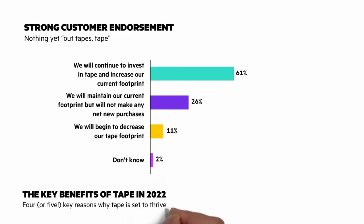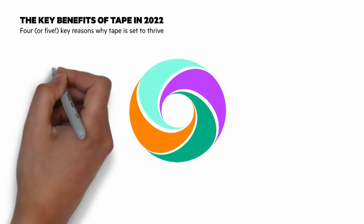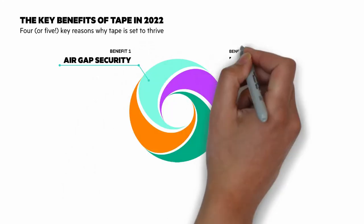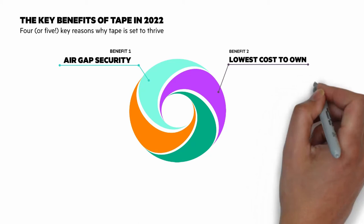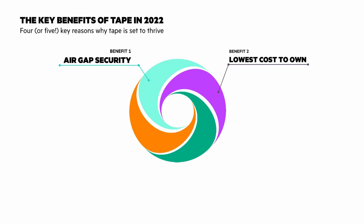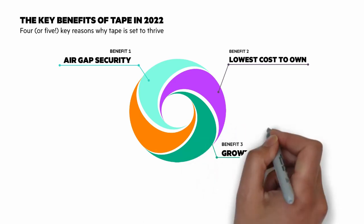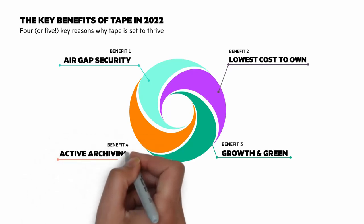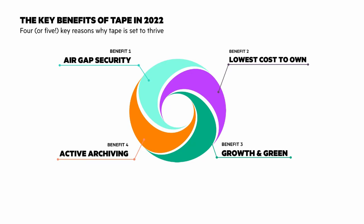Let's look at the key benefits of tape. Number one, air gap security — tape offers better protection against ransomware thanks to the air gap and the 3-2-1-1 rule. Number two, lowest cost to own — access is better for long-term archiving over an extended period of time. Number three, growth in green — areal density gives tape a capacity advantage in the zettabyte era compared to roadmaps for hard drives, and lower power, lower cooling, and smaller footprint. And number four, active archiving — create new opportunities with data through direct access to data oceans through active archiving topologies.